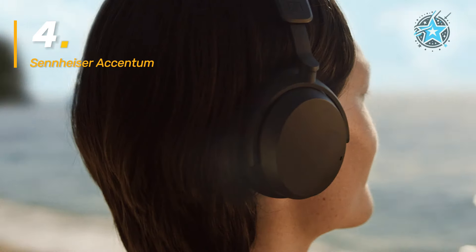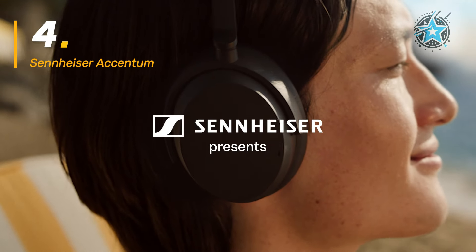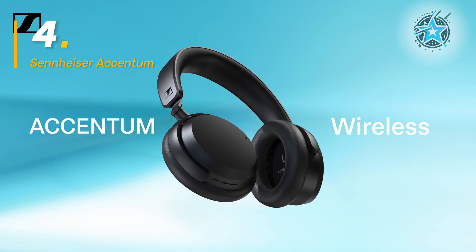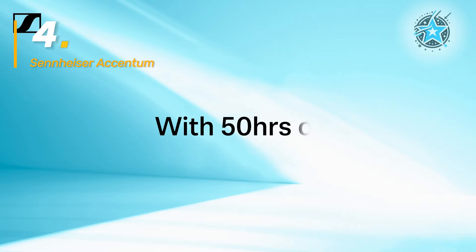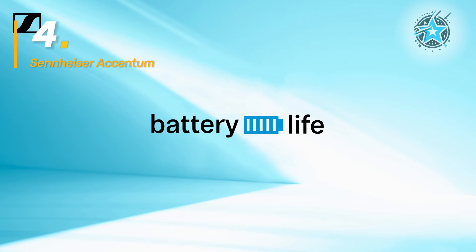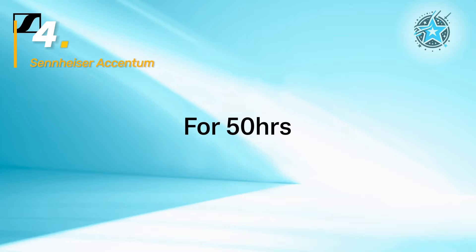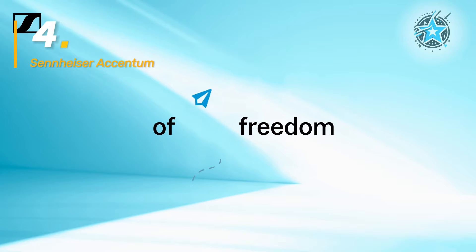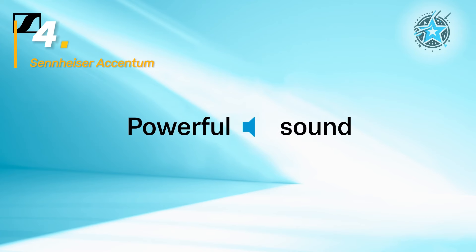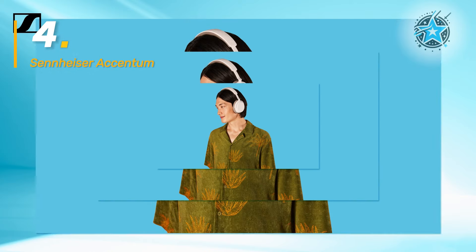On the other hand, the Sennheiser Accentum offers an impressive blend of comfort and audio quality, with 50 hours of battery life. They outperform the Anker model in this regard, making them a great choice for long listening sessions. Additionally, the hybrid noise cancellation offers controlled immersion, letting you choose when to block sound or activate transparency mode to stay aware of your surroundings.